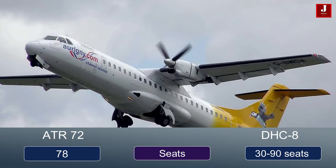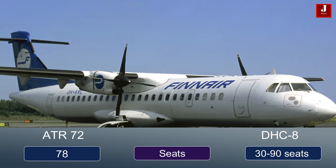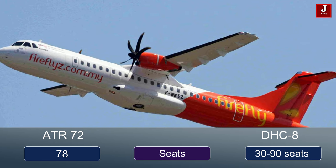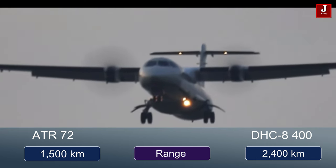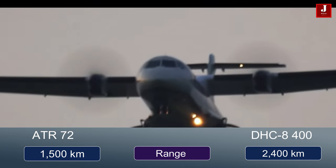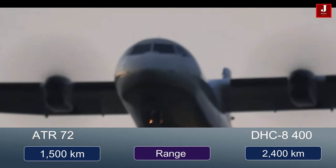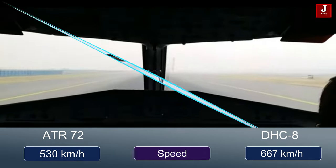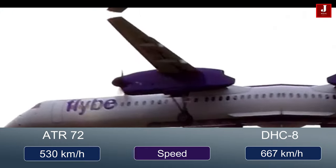The ATR-72 is a twin-engine aircraft that seats up to 78 passengers, while the Dash-8 is a family of regional turboprop airliners that seats between 37 and 90 passengers. The ATR-72 has a range of around 1,500 kilometers and a cruising speed of around 510 kilometers per hour, while the Dash-8 Q-400 has a range of around 2,400 kilometers and a cruising speed of around 530 kilometers per hour — making the Q-400 longer range and faster than the ATR-72.